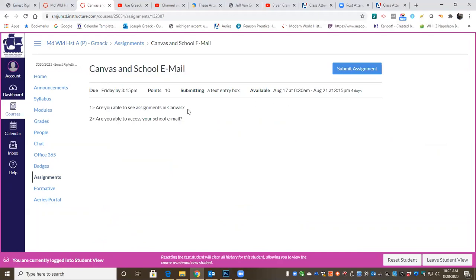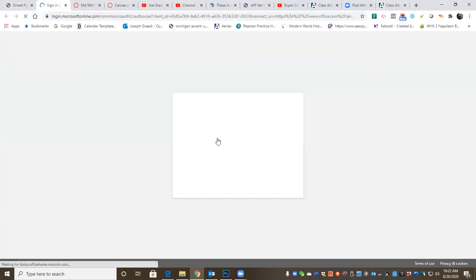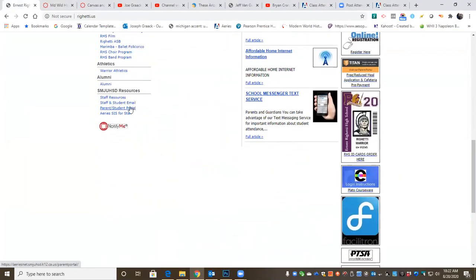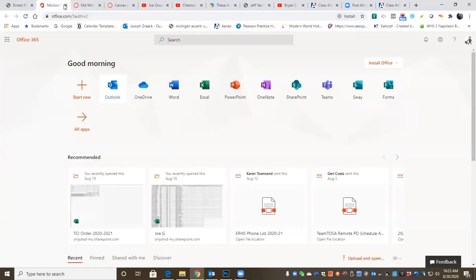You need to answer both of those questions: Are you able to see assignments in Canvas? Are you able to access the email? And remember, email can be accessed one of two ways. You can go to Microsoft Office 365 and click on that. If it asks you to log in, you're going to sign in with your SMJUHSD account and click on Outlook. That'll bring up your email. The second way is the school website — left-hand side, go down to staff and student email. Once again, it'll ask you to log in, then you'll select Outlook.